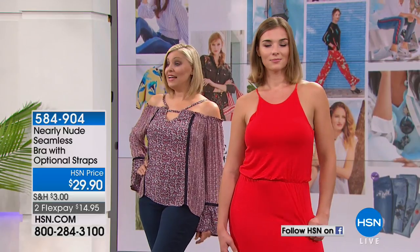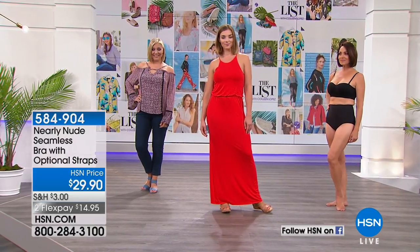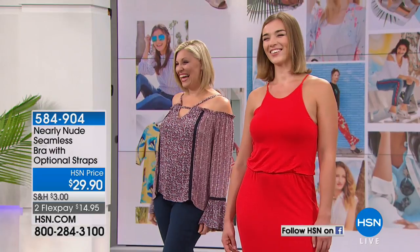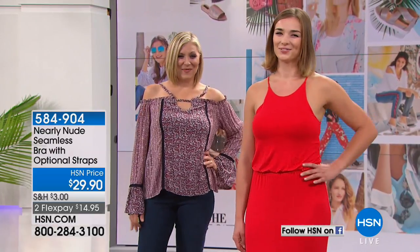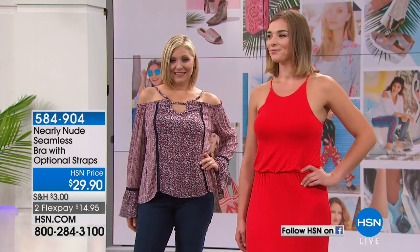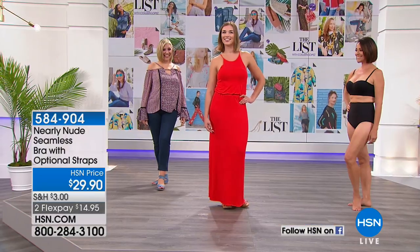Do you know what size you're in? She's in a large — and that would be her normal size, so she's wearing her exact size and it looks great. Dagmar, you look like a million bucks in yours. And again, that's a very tricky top because her bra straps would be showing. You don't even see them — that looks fabulous. You have to get that bra. That looks amazing on you.